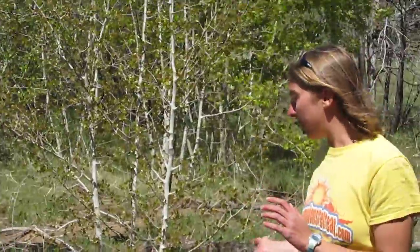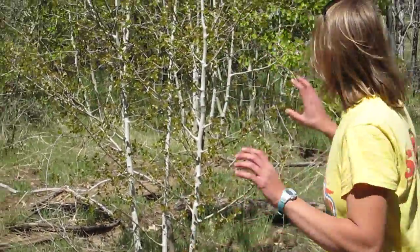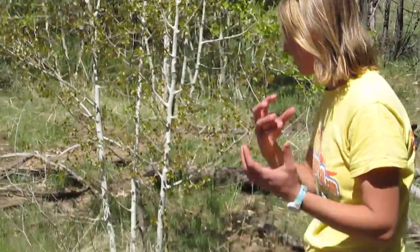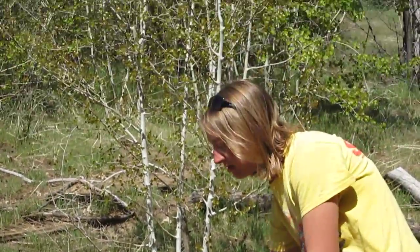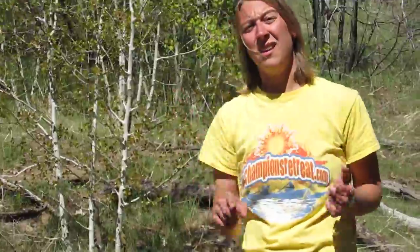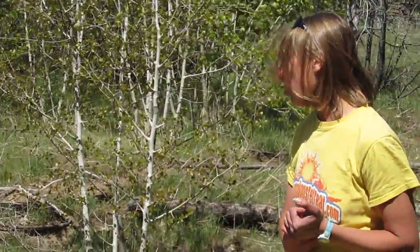Another cool thing about the quaking aspen is that it's debatably the largest organism in the world. It looks like there's a bunch of different aspen trees around me, but actually they're all connected — they're all one aspen tree. They have adventitious roots that run underground and pop up sprouts, so they're all actually just one tree. Bert Barnes discovered this; he used to be a U of M professor, which is pretty cool.